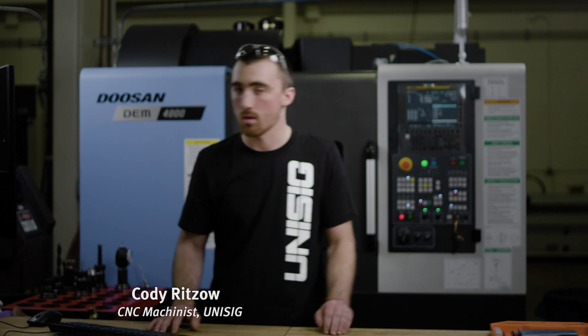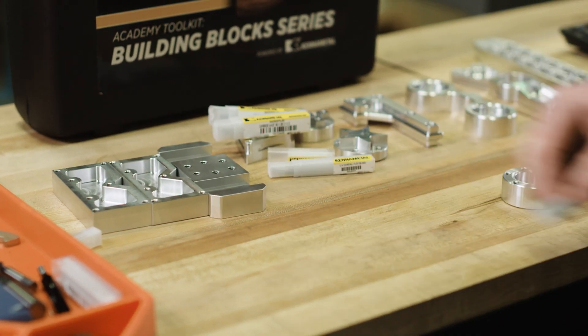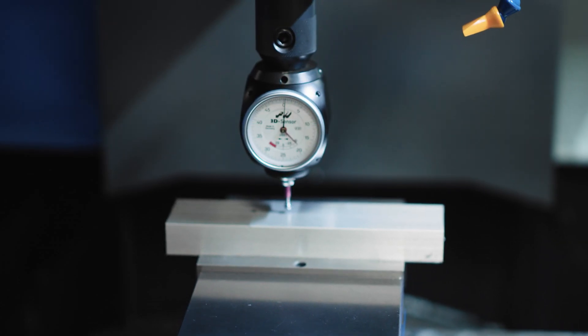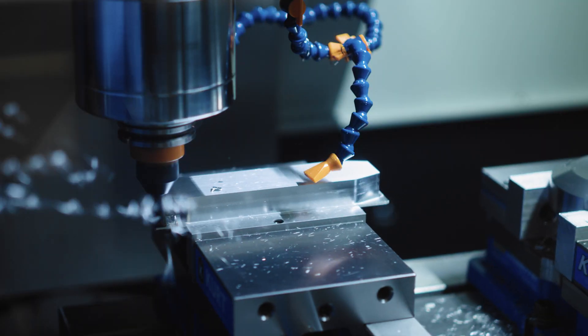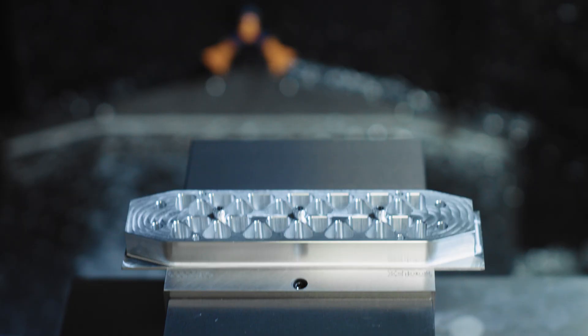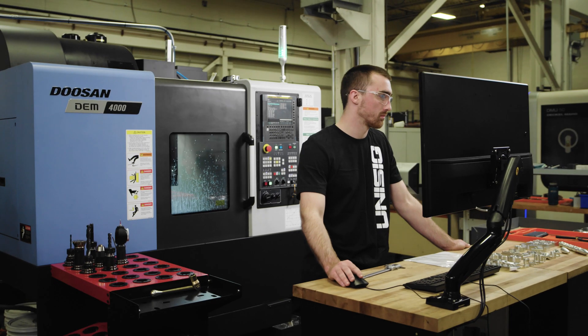I've been machining for about five years now. I know how to set things up and run the programs, so having those machines there definitely helps. Titans of CNC was there to help me when I couldn't get a programmer or someone with more experience, so I was able to look back at Titans of CNC and walk through some of the stuff I was struggling with.